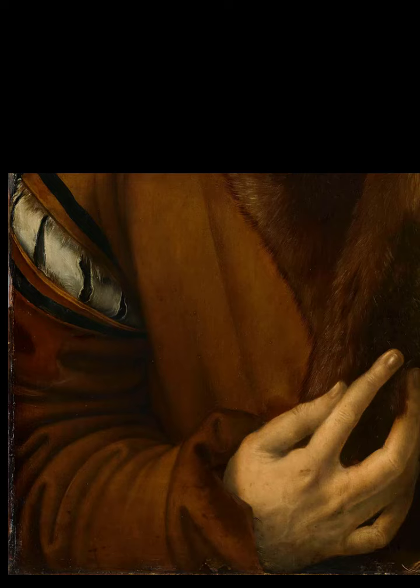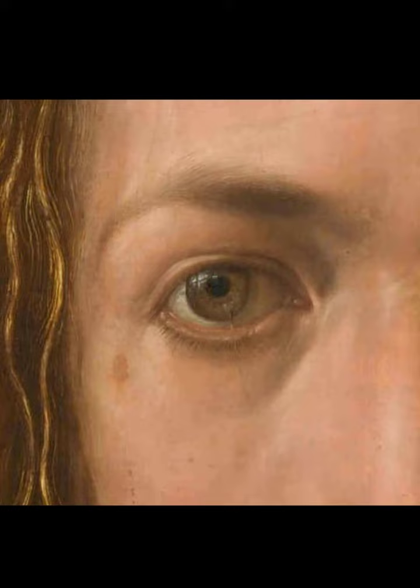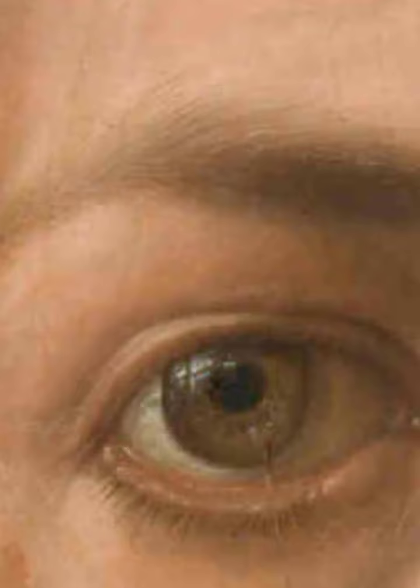The level of detail is stunning. For one example: we know the light source is from a window. A close-up of the left eye shows the mullion and transom reflected in the iris.